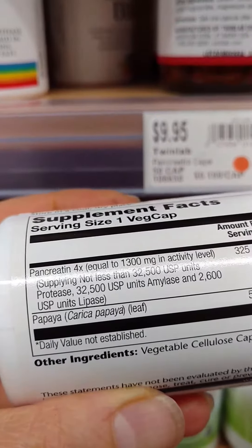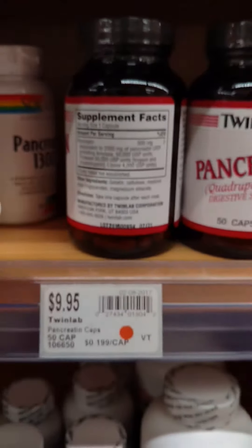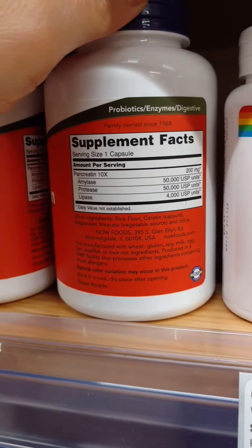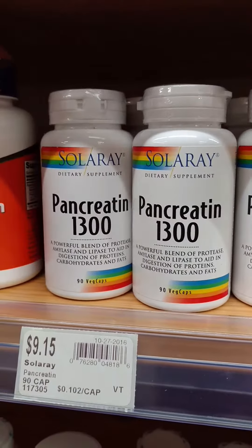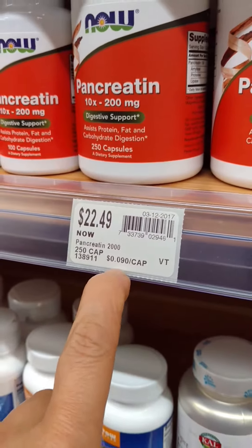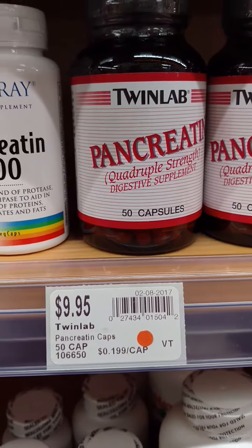Comparing to another pancreatin with protease at 32,000 units — so we're going from 50,000 down to 32,000. If you eat a lot of protein and it's causing digestive issues, so far this is the winner. One capsule gives you 10x 50,000 units. This is a 200 milligram capsule versus a 500 milligram capsule, and it still wins. It's about 9 cents per capsule — sensational price.